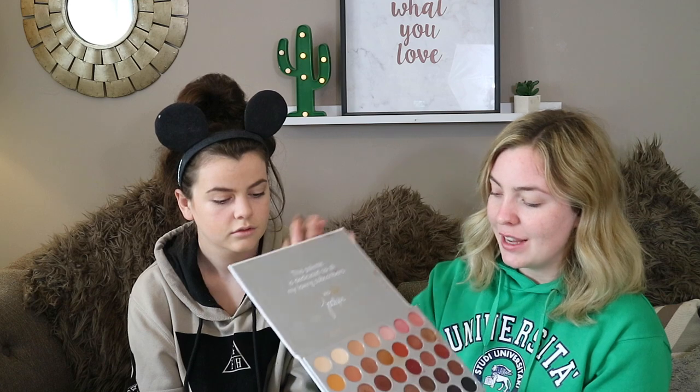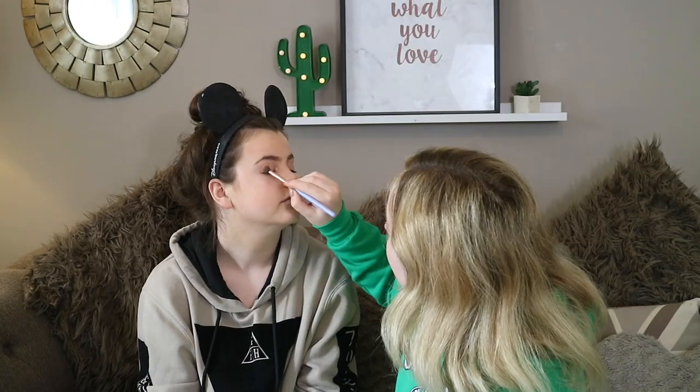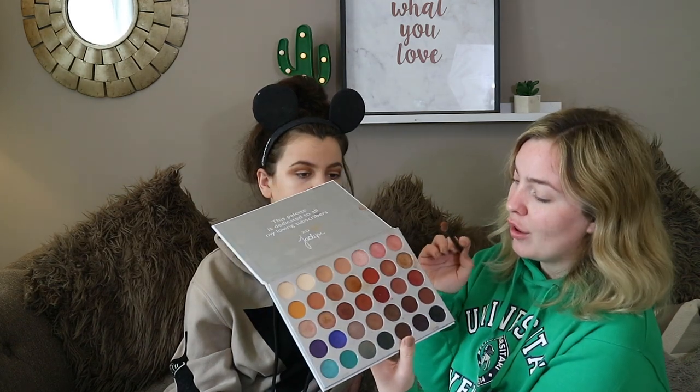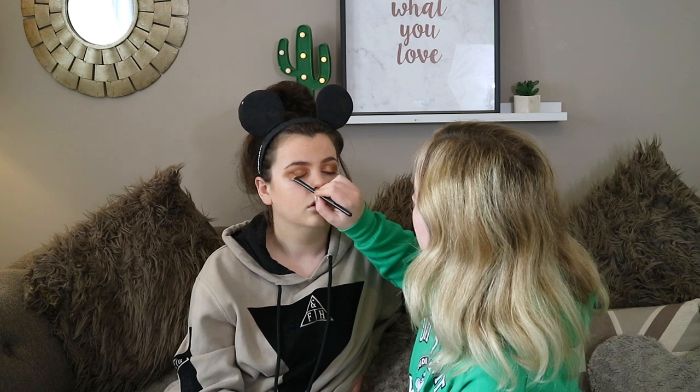So we're going to go in with the eye shadow. I'm going in with a nude, peachy, beige kind of shade into the crease to build up colour. Then I'm going to go in with this gold shimmer for the crease colour — I just fill in the gaps with it because it's sparkly and adds a little bit of glam to the look. And that is the eye shadow done.